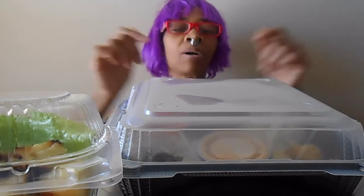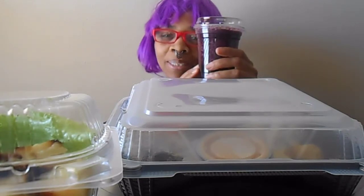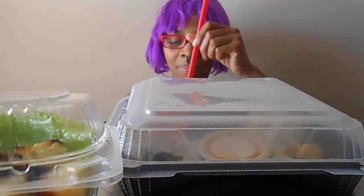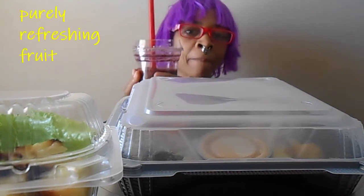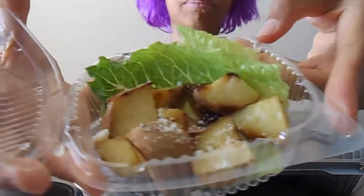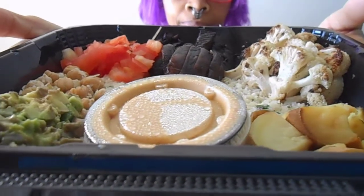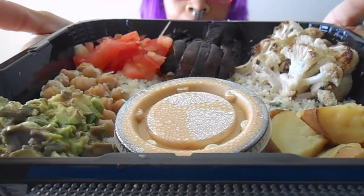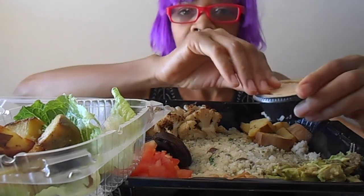Hello everyone, thank you for joining me on Working Shopper. Today we're just having a veggie bowl — it's called a power-up veggie bowl — and we have some potato hash and we're having our berry blast drink. This is a new store in town that's promoting fitness and I'm deciding to try them out.